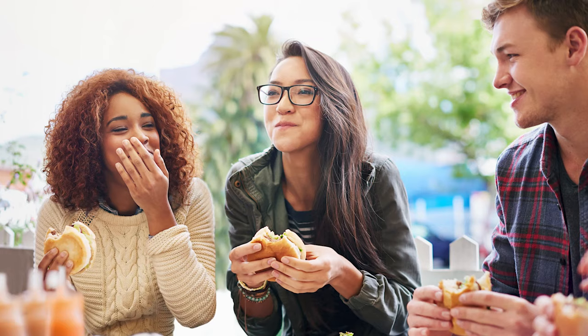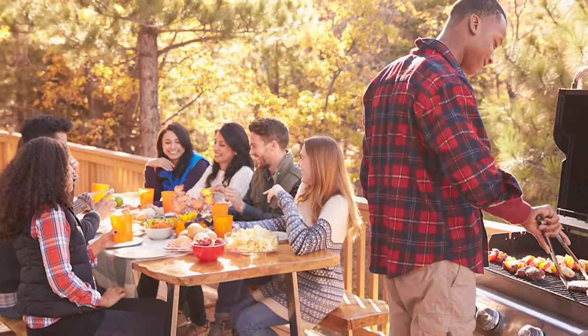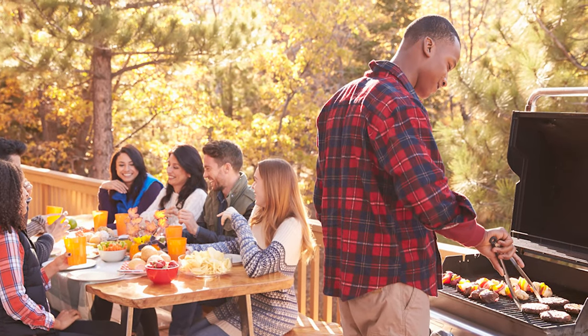MSG is available online and in many grocery stores and international food markets. Go ahead and add MSG to your favorite recipe, and even cut back on some of the salt to reduce sodium overall. The results are delicious.